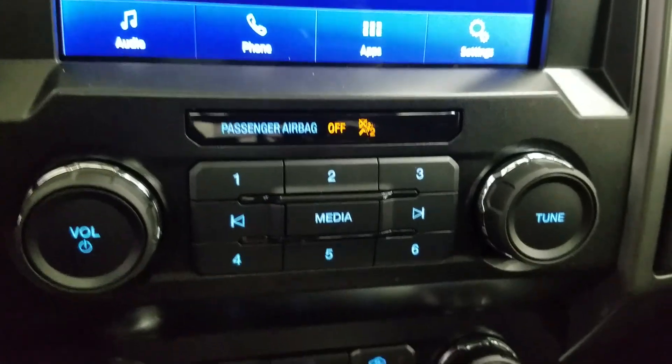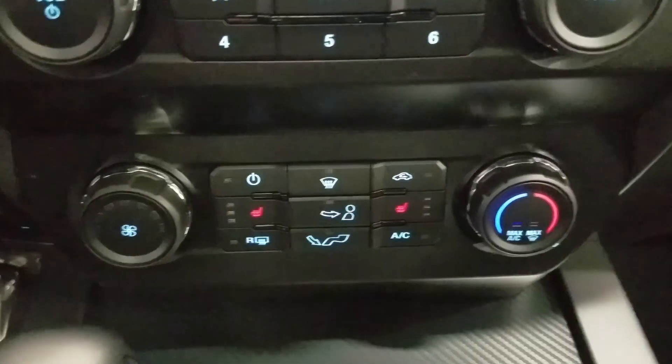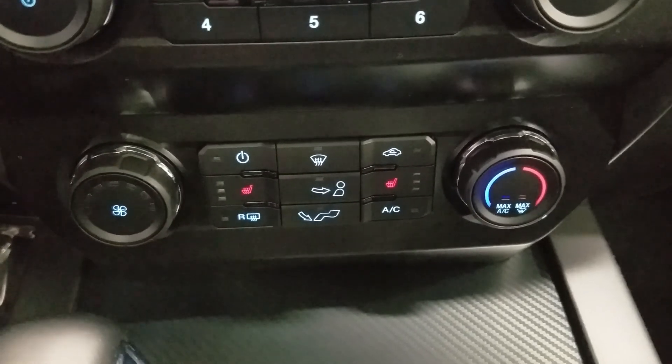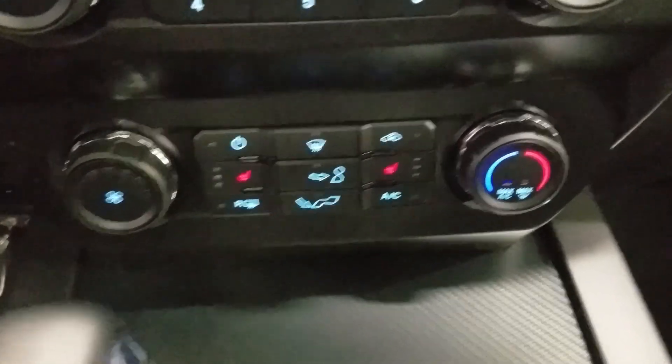Down below we have our Sync controls as well as our climate control area which includes air conditioning and heating for the entire cabin. Driver and passenger can also enjoy heated seats.